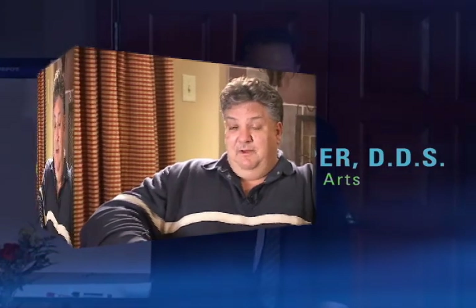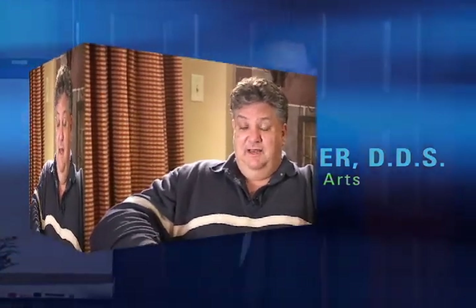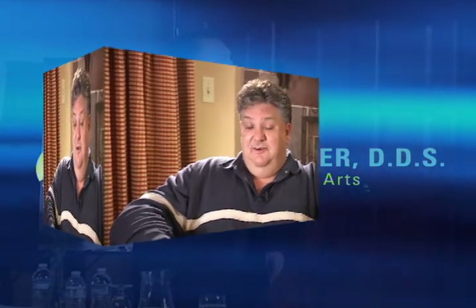I've been to at least six of his lectures. The benefit of his lectures is that he has so much information that I haven't been aware of in the last 10 years of implant placement.